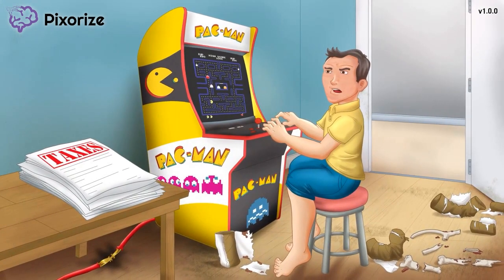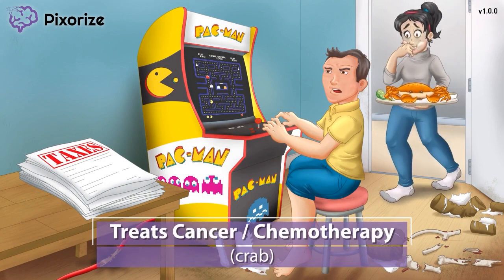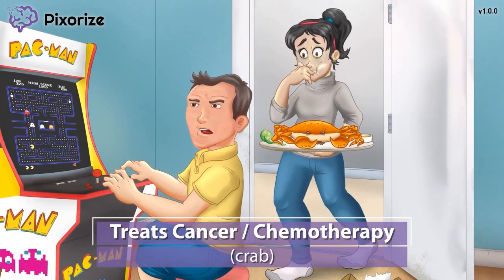Let's start by talking about when Paclitaxel is used. The man's new girlfriend has decided to surprise him at his apartment with a plate of crab for dinner. Here at Pixerize, we use a crab to symbolize cancer, since the zodiac sign for cancer is a crab — the cancer crab. Paclitaxel is a chemotherapy drug, meaning it is used to treat various types of cancer.